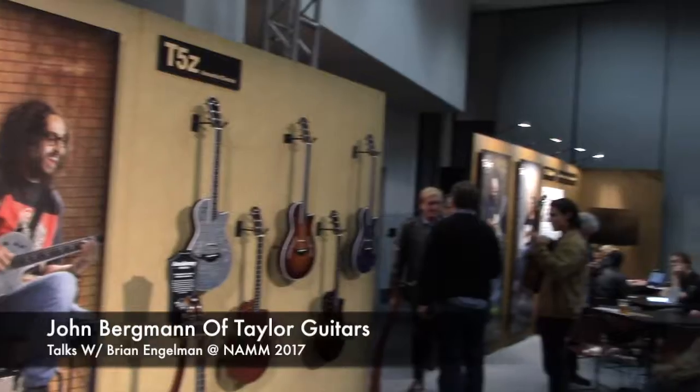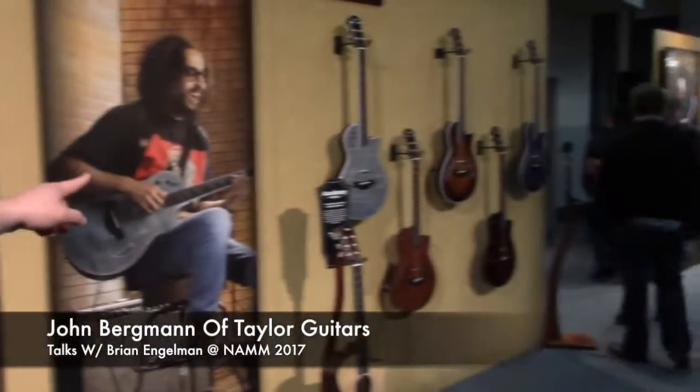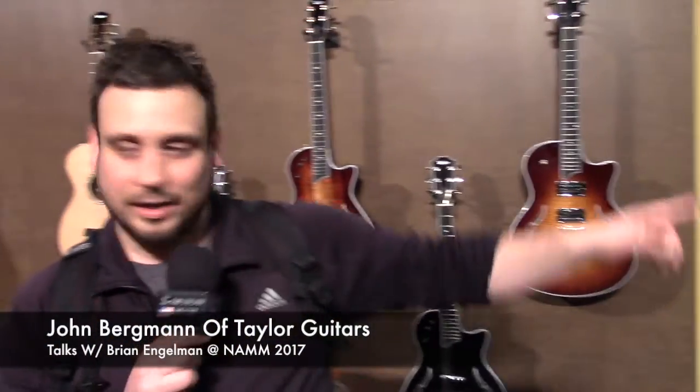Brian Engelman here at NAMM Show 2017 in Anaheim, California. We're in the Taylor room, which is looking good this year. I'm here with John Bergman. I want to point out the really cool colors on that guitar, but let's start where we planned. John, thanks for spending a little bit of time. Yeah, so what do we got?